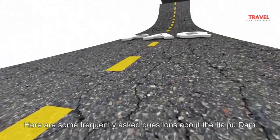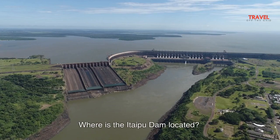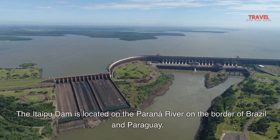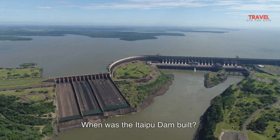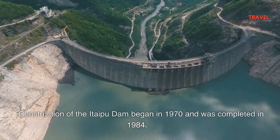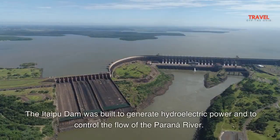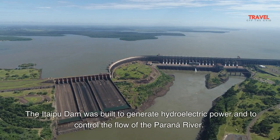Here are some frequently asked questions about the Itaipu Dam. Where is the Itaipu Dam located? The Itaipu Dam is located on the Parana River on the border of Brazil and Paraguay. When was the Itaipu Dam built? Construction began in 1970 and was completed in 1984. What is the purpose of the Itaipu Dam? It was built to generate hydroelectric power and to control the flow of the Parana River.